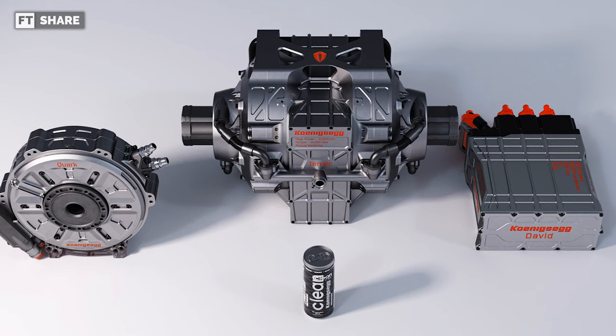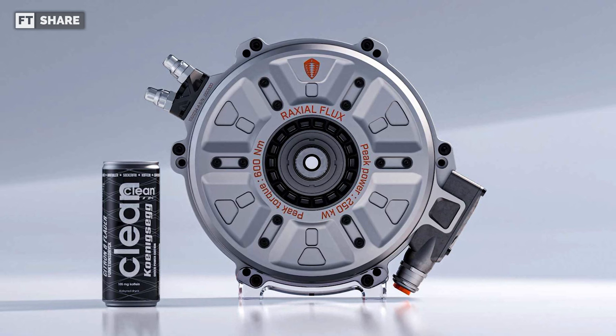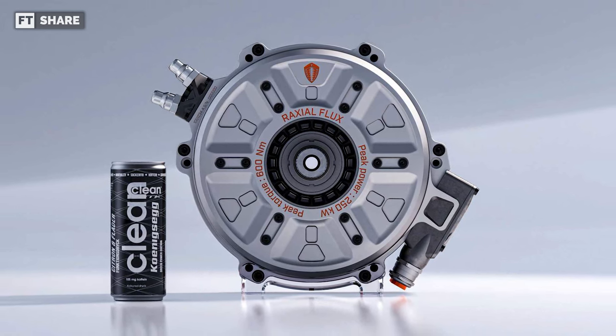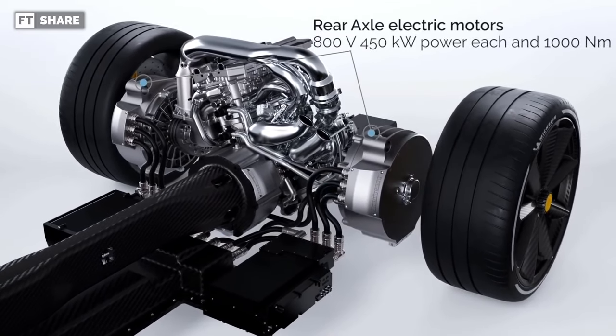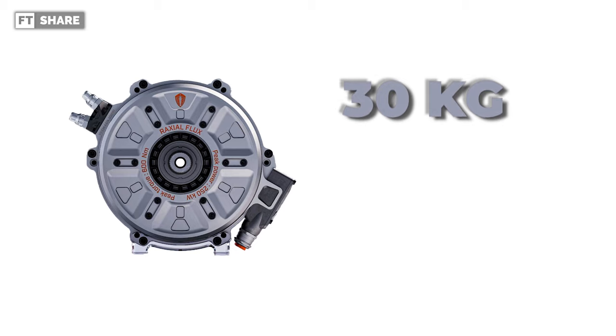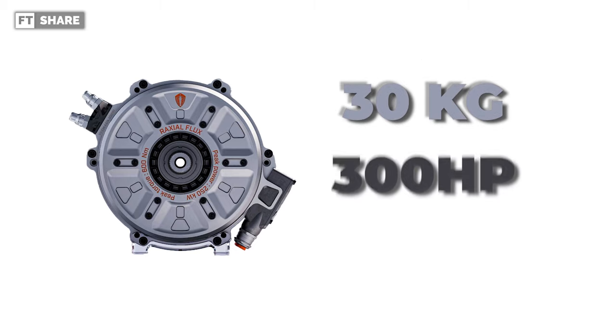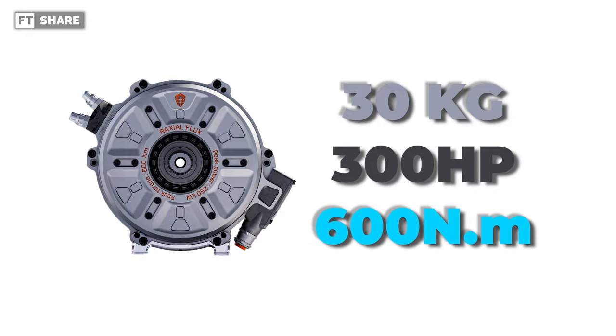Even more than being light, this electric motor is also small in size, to the extent that Koenigsegg dares to compare the Quark e-motor with canned drinks. For performance, each Quark e-motor unit weighs 30kg and can produce a power output up to 330 bhp, with up to 600 Nm of torque.